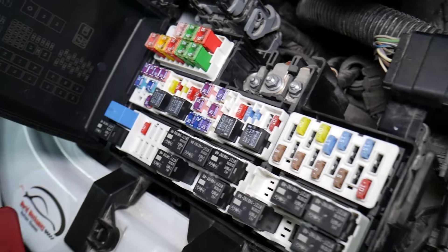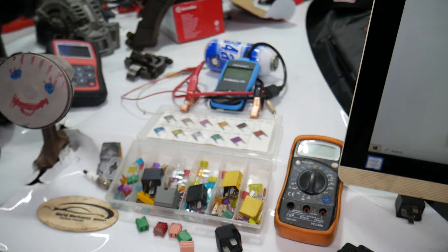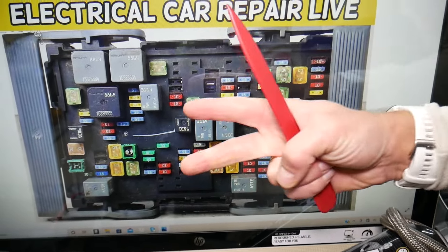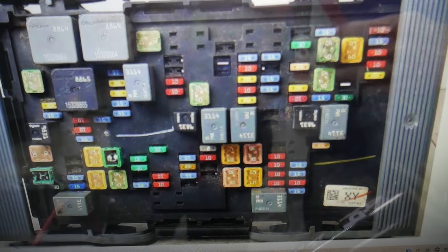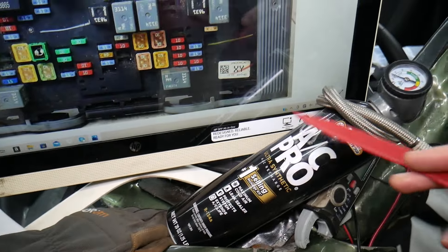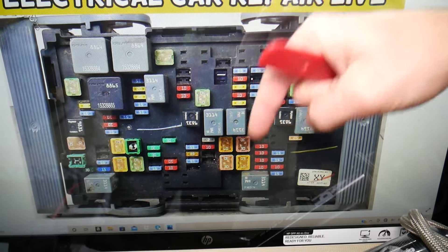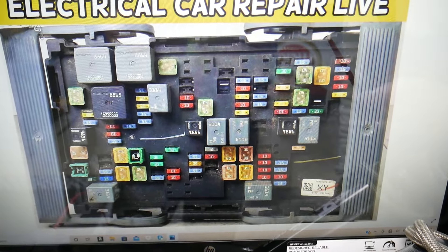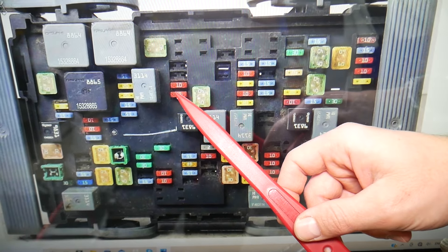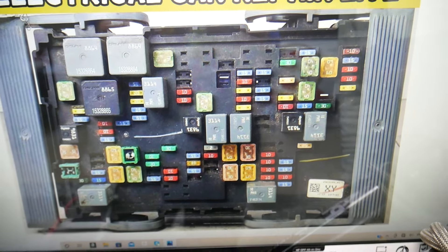We'll put a link to a special video that will teach you how to test fuses and check relays very easily — check it out in the description below. So here, if the AC doesn't blow cold air, we need to check one fuse and one relay for the AC compressor. The fuse that we need to check is fuse number 17, right here, and that's the relay for the AC compressor.